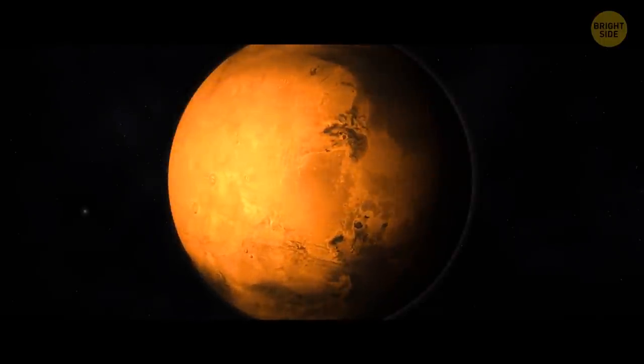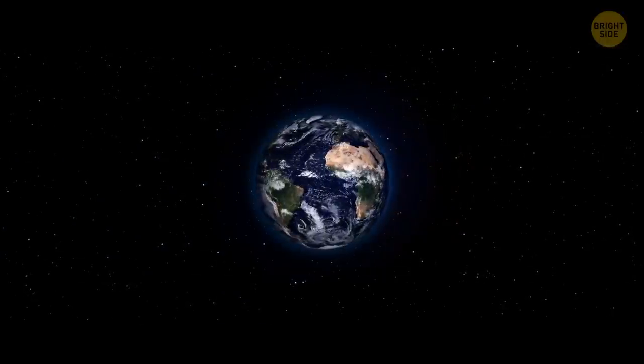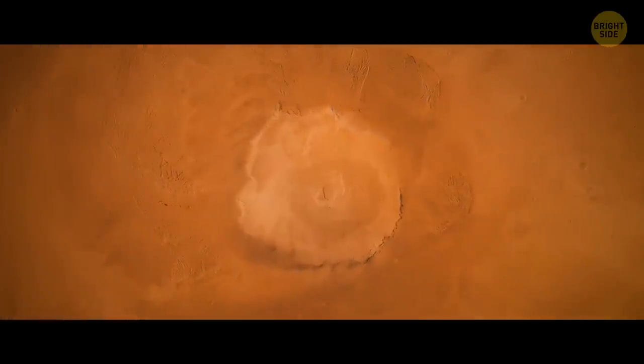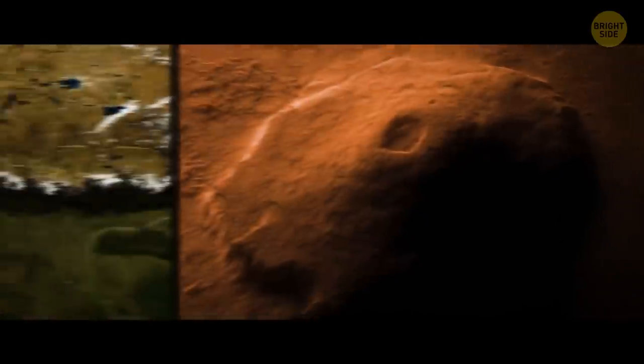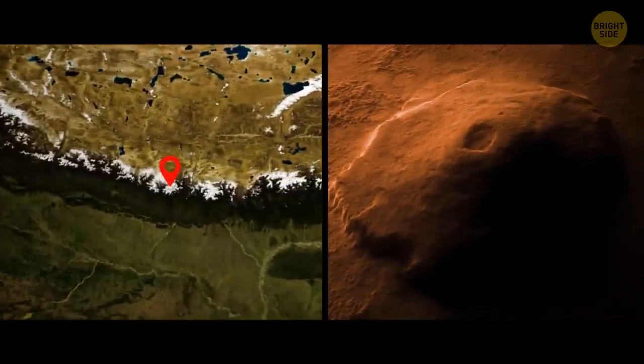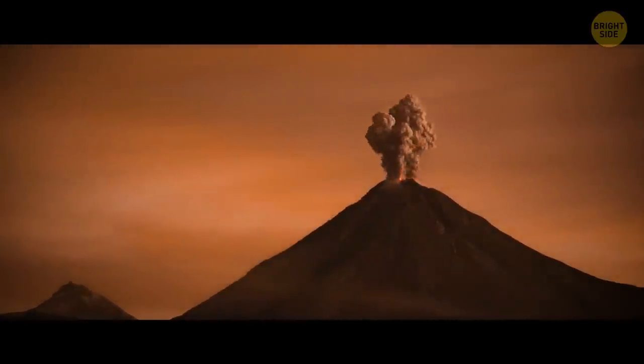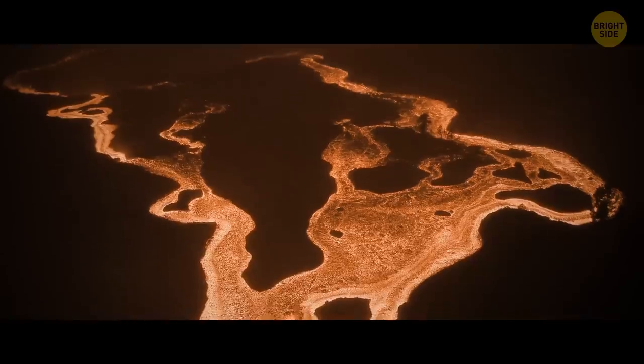Mars, the cold Red Planet, might maintain that coldness if it starts rotating around us. It is also home to the largest dormant volcano in the solar system, making Mount Everest look like a tiny bush compared to a tree. With so much instability, it might just wake up and spew out molten lava.